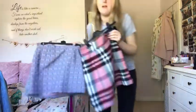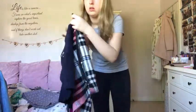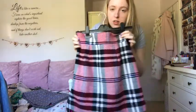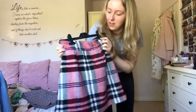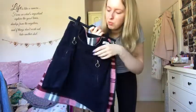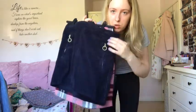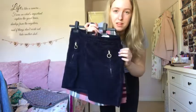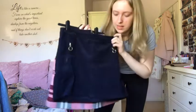Three more skirts - this Topshop one has a zip on the side and gives you such a nice shape. I've had it since I was about 17 and it still fits really well, so I'm keeping it. Next is my shortest skirt from Forever 21 - navy blue with gold zips. Navy suits me a lot better than black and it's great for wintertime, so these two are staying.